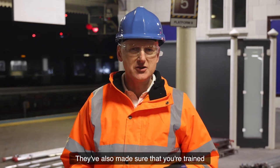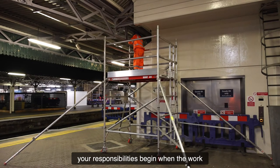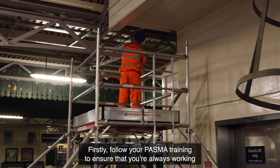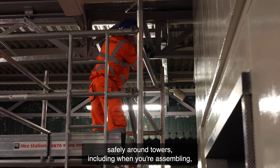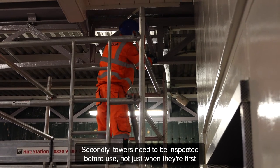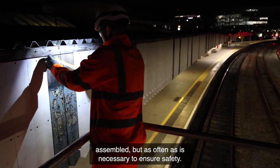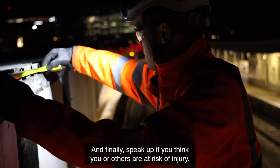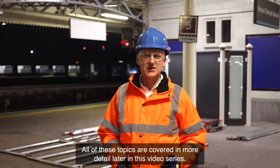They've also made sure that you're trained for the jobs that you'll be doing. As an operative, your responsibilities begin when the work does, and there are three key things to remember when using towers. Firstly, follow your PASMA training to ensure that you're always working safely around towers, including when you're assembling, dismantling, using, moving, or adapting them. Secondly, towers need to be inspected before use — not just when they're first assembled, but as often as is necessary to ensure safety. And finally, speak up if you think you or others are at risk of injury. All of these topics are covered in more detail later in this video series.